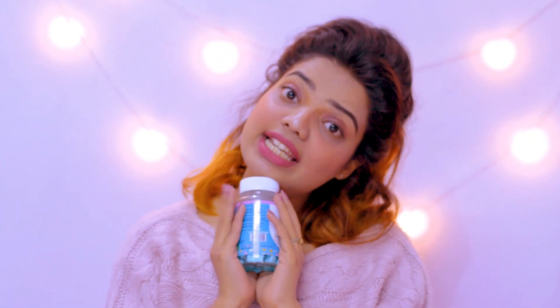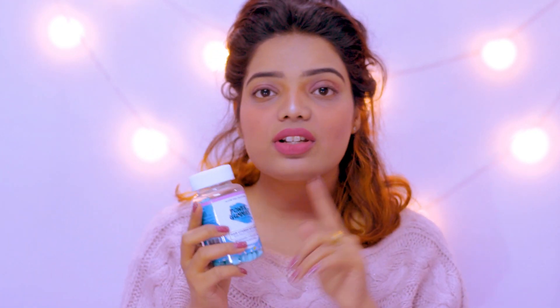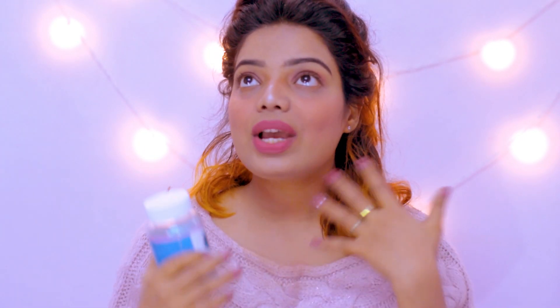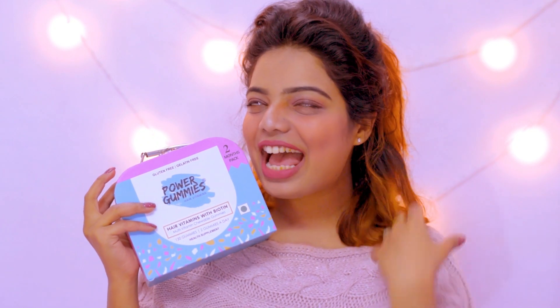I decided to share this secret with my lovely beauties — you should go for this rather than changing your shampoos, because this will change your hair internally and you will see real results. It is a multitasker: not only for your hair but also for your nails and metabolism. This is my favorite Power Gummies, which will help you grow stronger, lustrous and long hair.